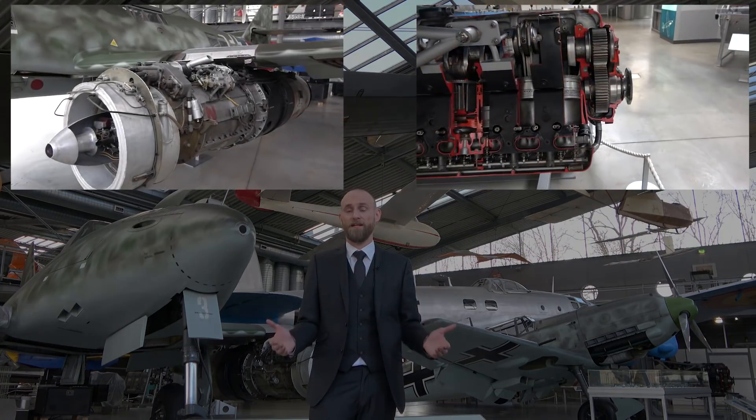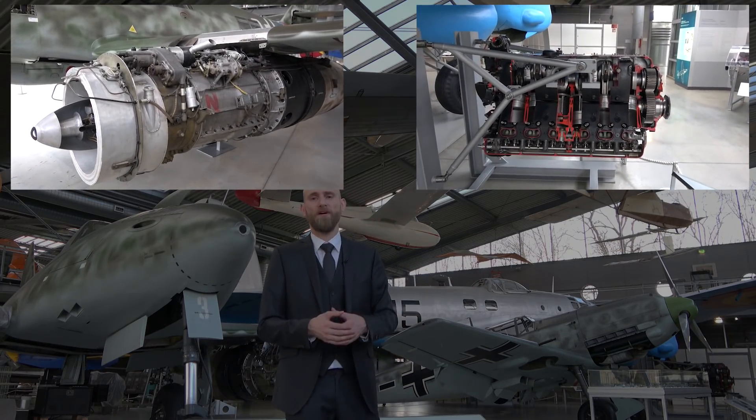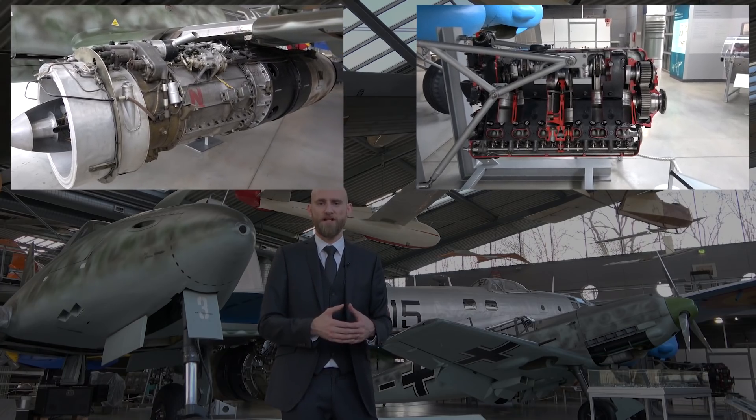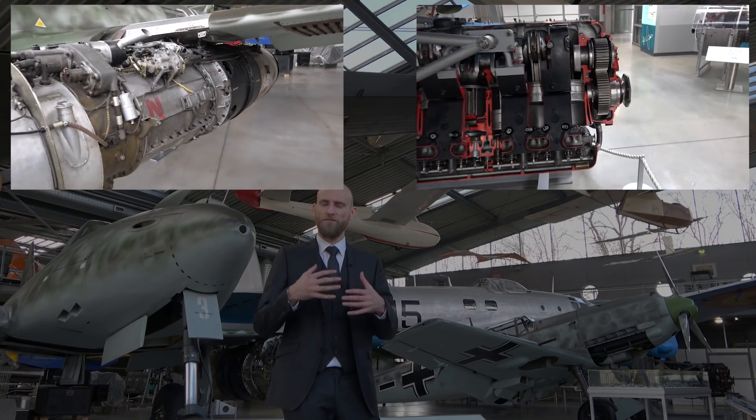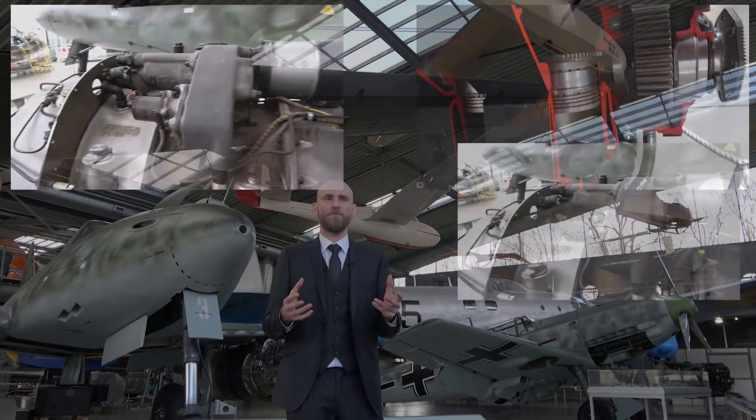For mechanics, you can't just take a piston engine mechanic and give him a crash course for five hours and then let him work on the jet engine. There are various differences which need to be taken into account, because many people think: 'Germany has jet planes now — just produce them and replace the old piston engines.'